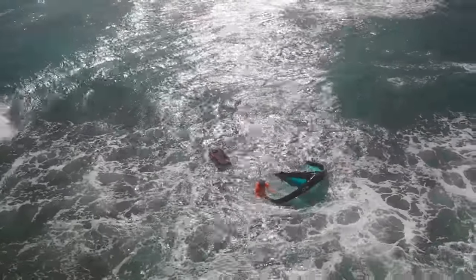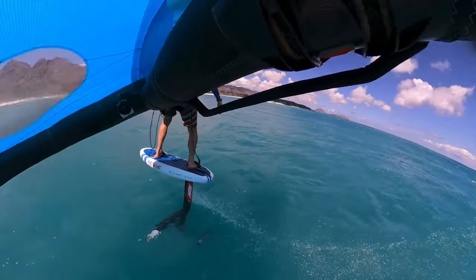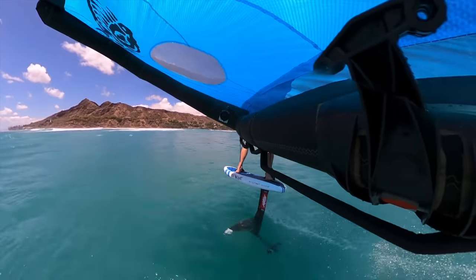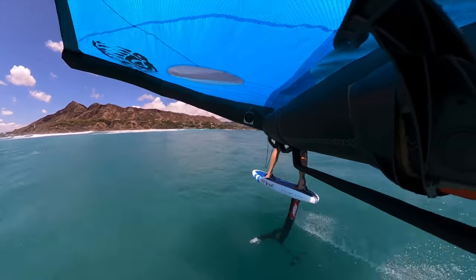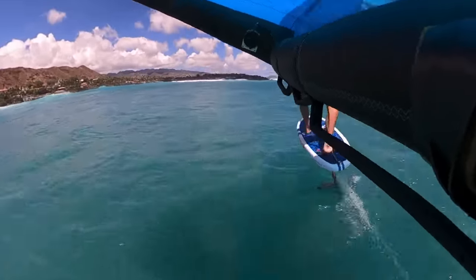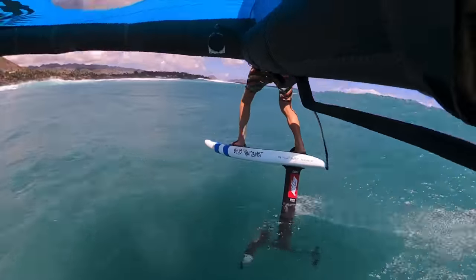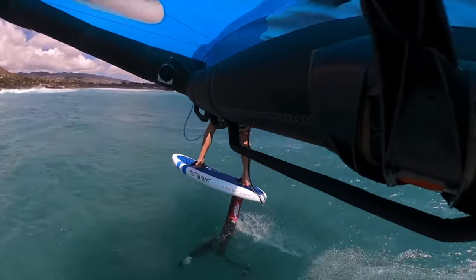Super impressive self-rescue there, Derek. We had all already left, and Derek was the last one out there. To get caught in the impact zone like that, make it out without any damage to the wing, and self-rescue the lost wing — that's a super impressive feat.